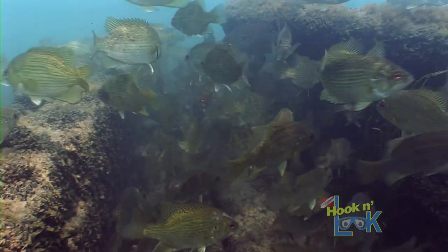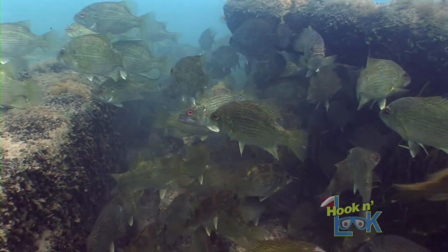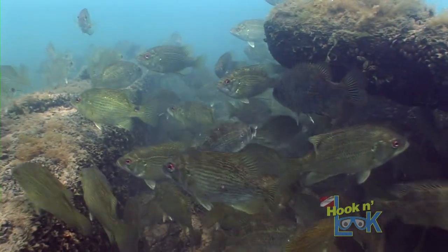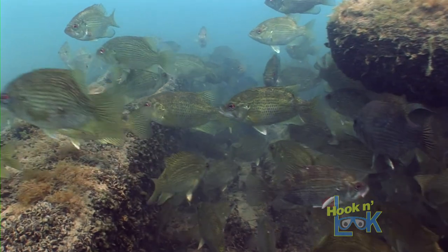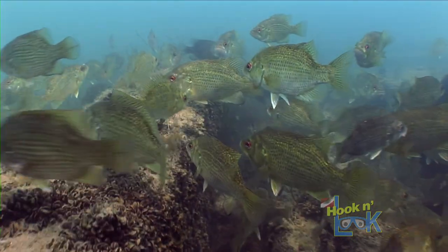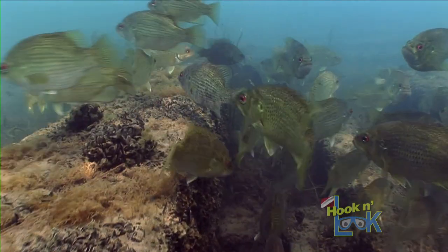Rock bass are a species of freshwater fish in the sunfish family. Also known as goggle-eye or red-eye, these robust panfish are native throughout the Great Lakes region and kind of look like a cross between a smallmouth and a bluegill.